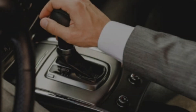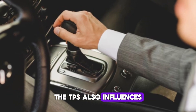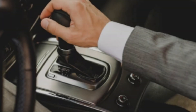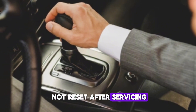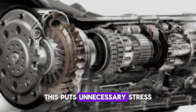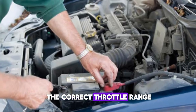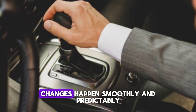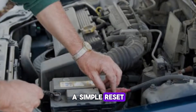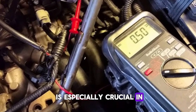Number 5: Supporting accurate transmission shifting in automatics. In vehicles with automatic transmissions, the TPS also influences shifting patterns. The ECU uses throttle position data to determine when and how to shift gears. If the TPS is not reset after servicing, the shift points can become erratic, and drivers might experience hard or delayed shifting. This puts unnecessary stress on the transmission system over time. Resetting the TPS helps the ECU adapt to the correct throttle range, ensuring that gear changes happen smoothly and predictably. This can prolong the life of your transmission and improve driving comfort. A simple reset restores proper communication between the engine and transmission, making TPS alignment especially crucial in automatic vehicles.